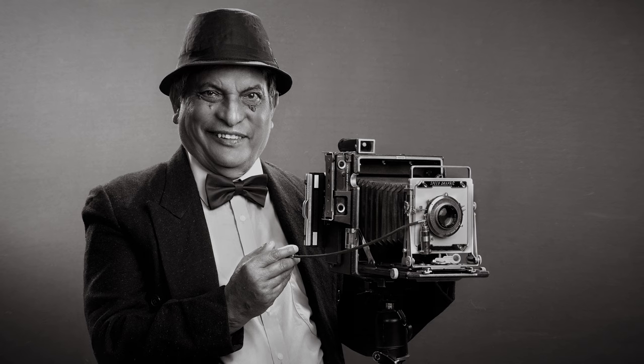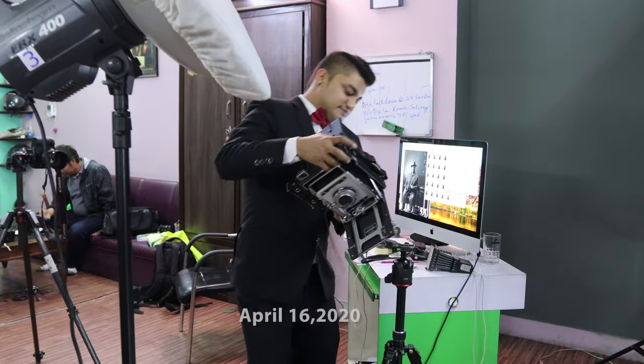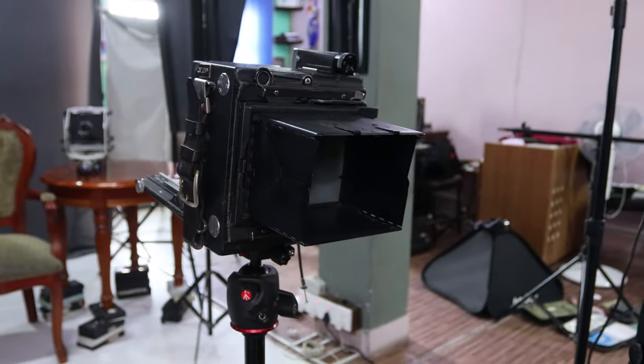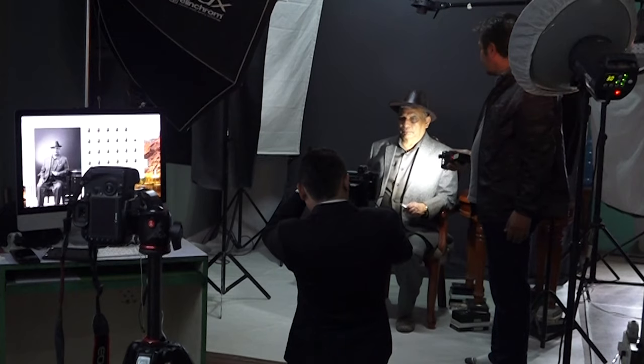He has over 65 years of experience in shooting these kinds of portraits. Things took an interesting turn when we decided to shoot an entire process on a 4x5 large format Speed Graphic camera. The Speed Graphic's first model was manufactured around 105 years ago.